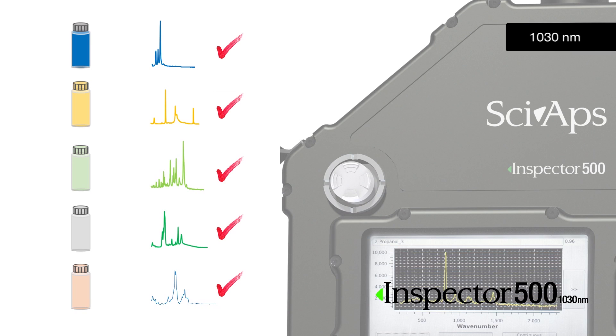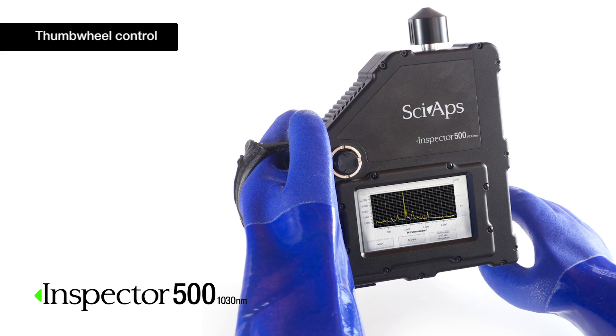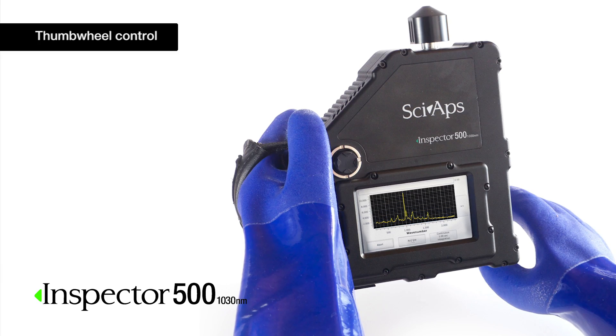The new system is based upon SWIR Raman. This allows users to analyze more samples because it suppresses competitive fluorescence, which interferes with measurement of materials in the more commonly used 785 nanometer laser excitation Raman system.